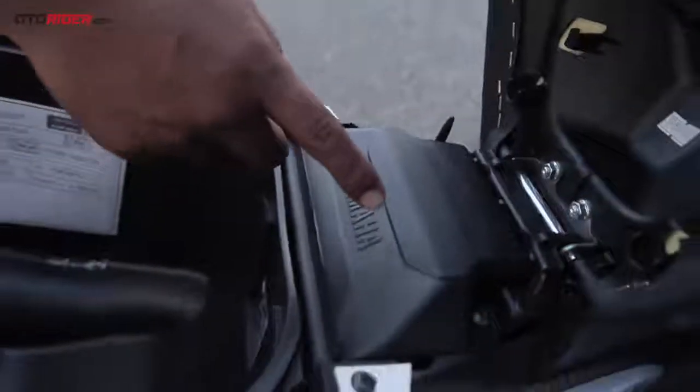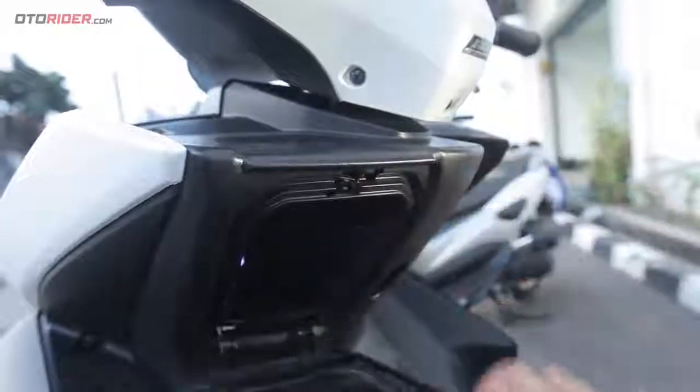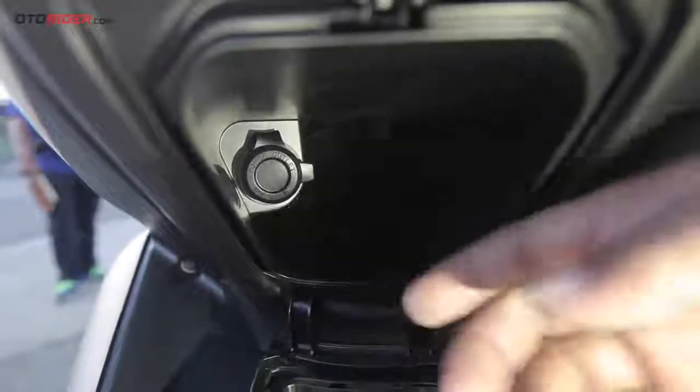Oh ya, satu lagi fitur yang cukup kekinian adalah soket output DC 12V, bisa buat ngecas gadget, tapi Anda harus menyiapkan charger mobil dulu karena ini bukan soket USB.